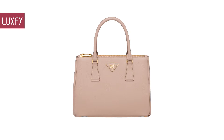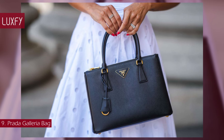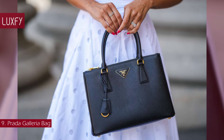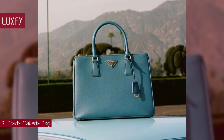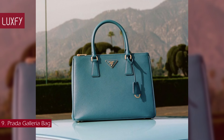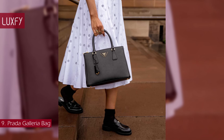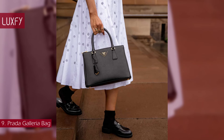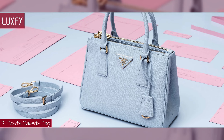Number 9: Prada Galleria Bag. Few things are more classic than the Prada Galleria bag. Rooted in tradition, the Galleria is more than just a bag — it's an icon. Though it was originally introduced in 2007, the history of the bag dates back to Prada's humble beginnings. The bag gets its name from the Galleria Vittorio Emanuele II, where Mario Prada opened his first store in Milan in 1913.